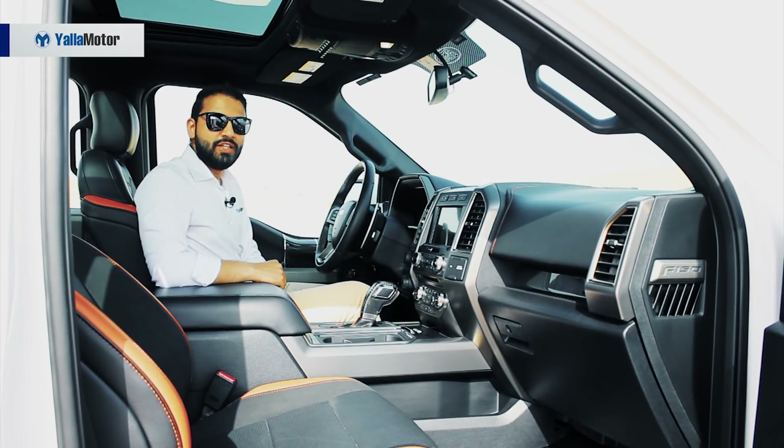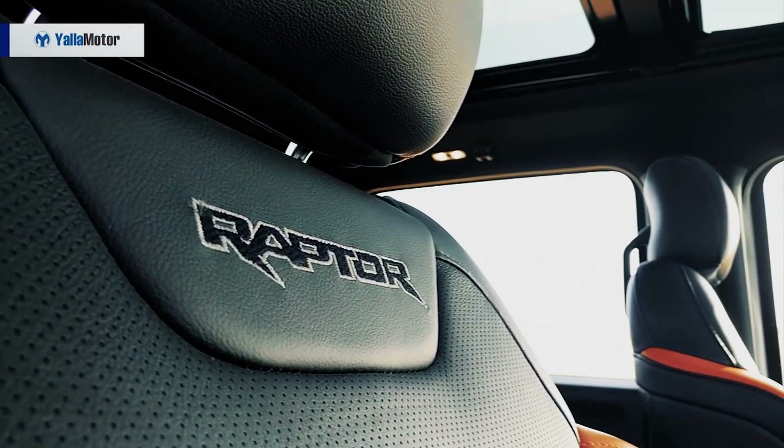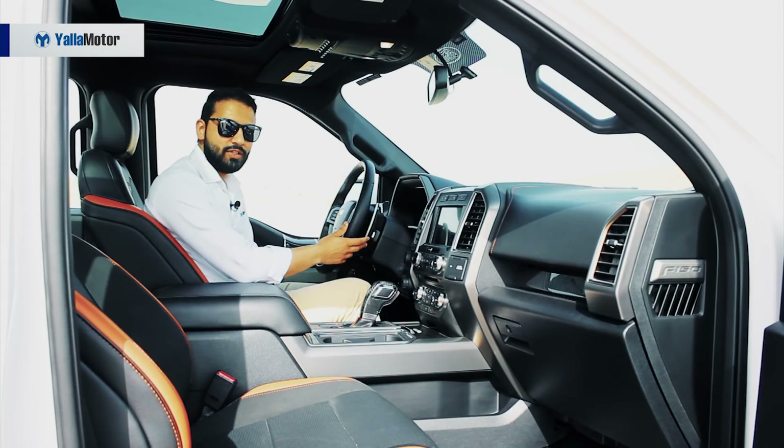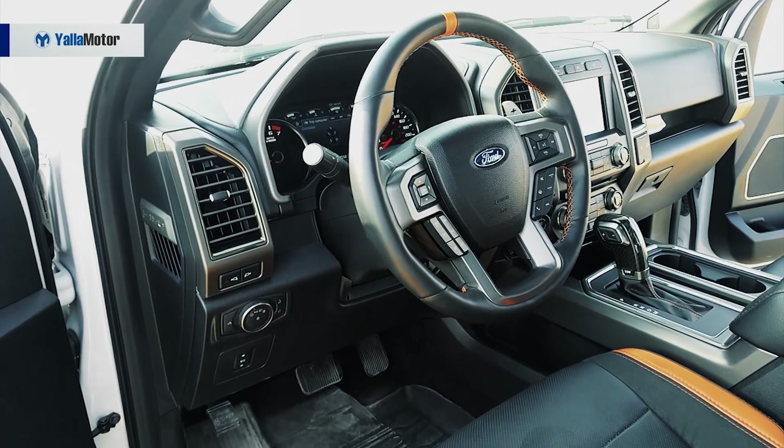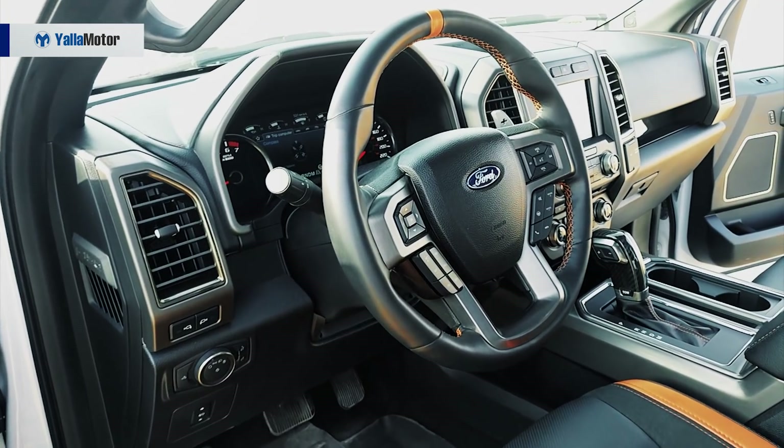Designed for the likes of Kenny George and Shaquille O'Neal, the Raptor takes the mantra of living life king-sized to an all-new level. Sporty without being tacky, it's home to leather and alcantara sports seats, magnesium paddle shifters, plenty of carbon fibre and a large steering wheel with a bright orange centre demarcation.